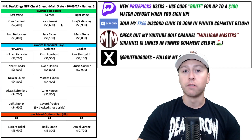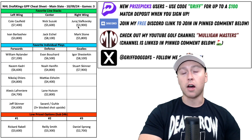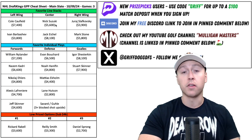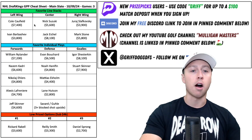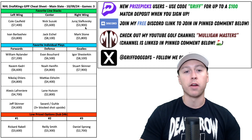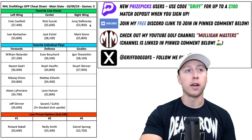One line stack that I think could fly under the radar tonight is that first line for the Montreal Canadiens with Suzuki centering Caulfield and Slavkovsky. Slavkovsky is just far too cheap here at $3,900. Suzuki maybe even at $5,600. Caulfield is priced right, but these three do have some really nice upside. Caulfield's a natural shooter, Suzuki's a natural playmaker, and Slavkovsky does a little bit of everything. That's a line stack that could fly under the radar tonight, and I like them in tournaments. Plus you get the bonus of all three of these guys playing together on that number one power play.